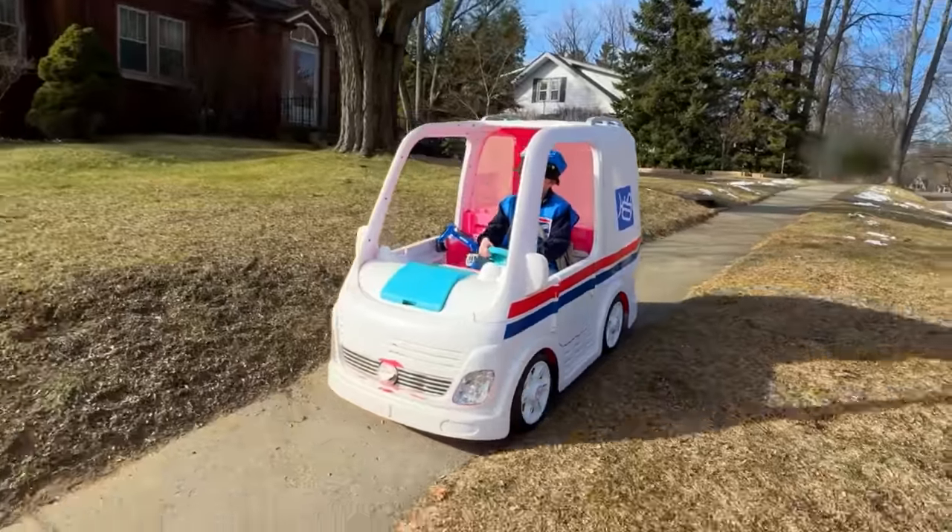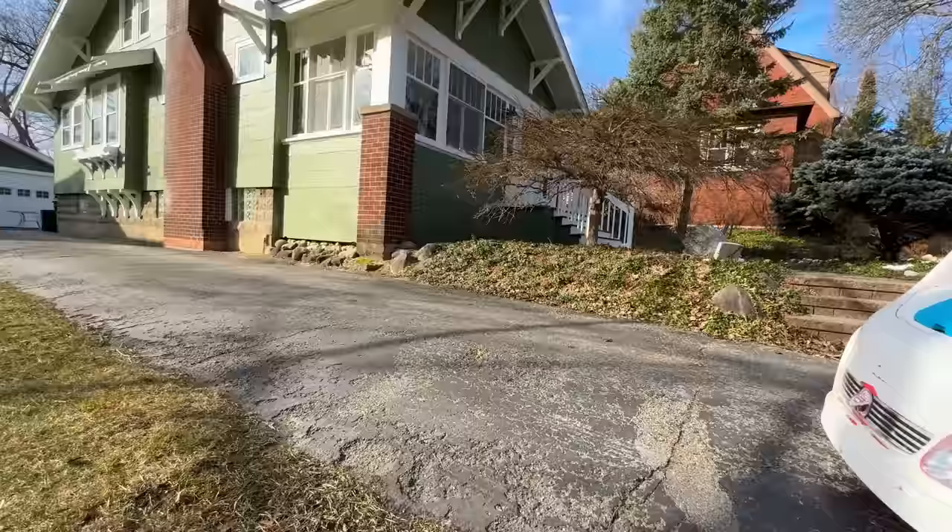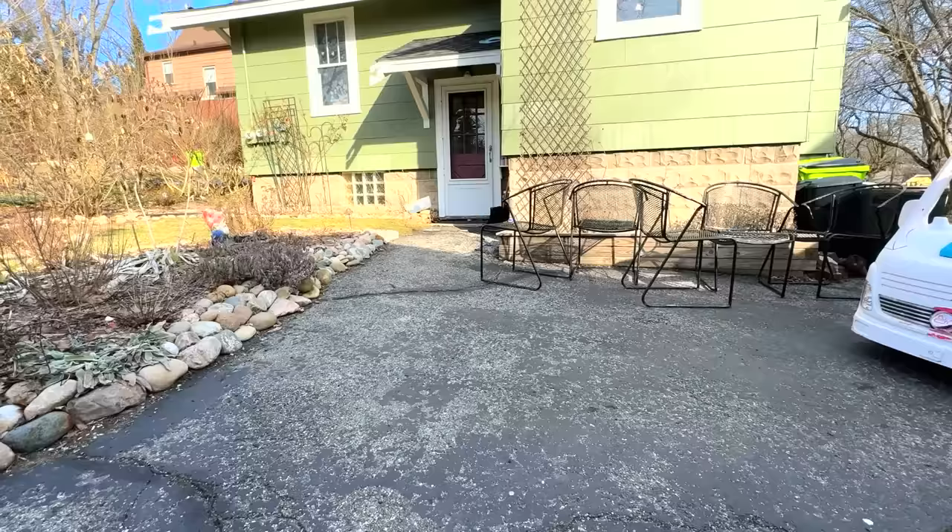Welcome to Kid Crew. Today we're delivering toys with our mail truck. I bet there's going to be some awesome deliveries.